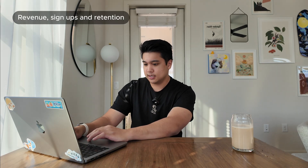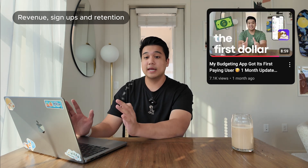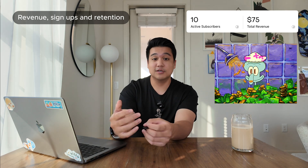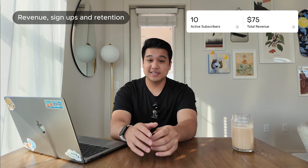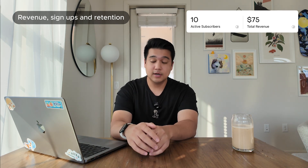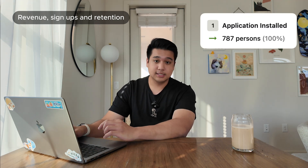Let's start with the numbers. Two months ago I posted a video on how the app got its first paying users, which was a huge milestone. Now we're at about 10 active users. There have actually been 13 paying customers — three have already canceled, which is sad — but that leaves us with 10 active users right now. That's about $50 in monthly recurring revenue since the app costs about $5 a month, and the total made so far is $75.